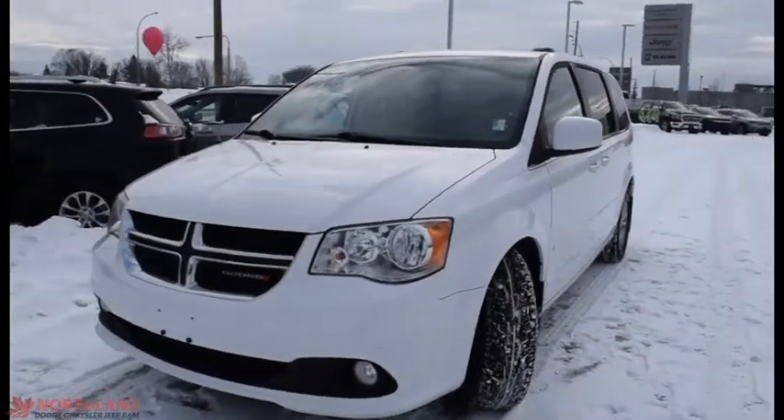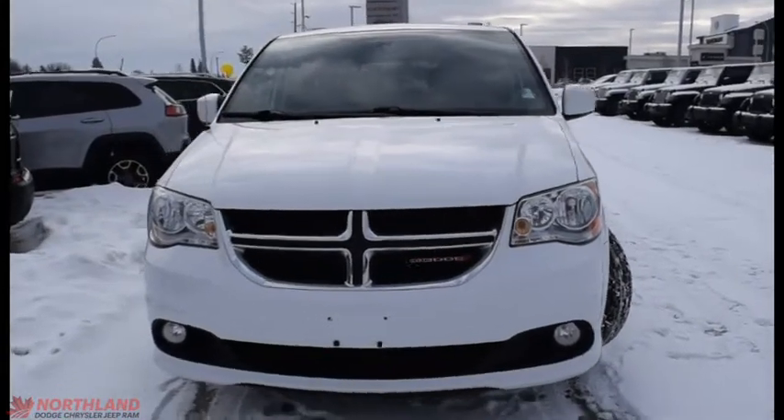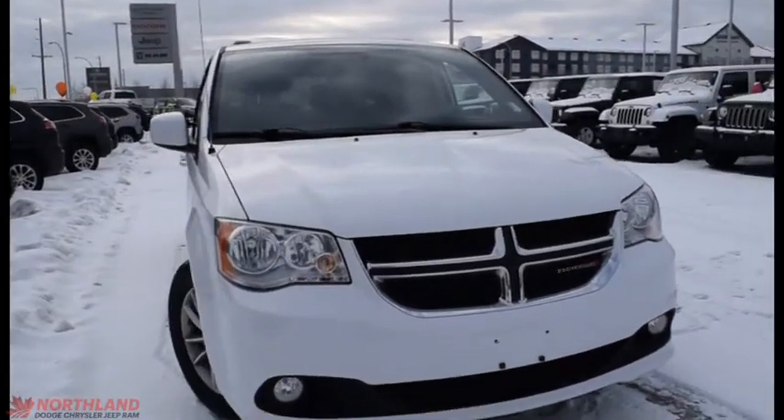Hello, this is Seth from Northland Dodge in Prince George and today we're taking a look at a 2015 Dodge Grand Caravan SXT. Under the hood we have a 3.6L V6 engine and a 6-speed automatic transmission.